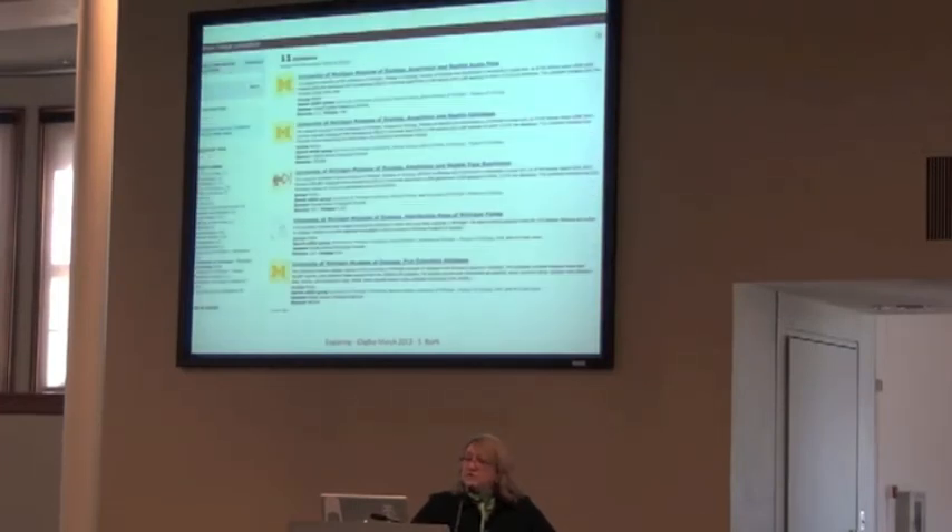The Museum of Zoology has 11 collections up there, and here you can see the fish specimen image collection.